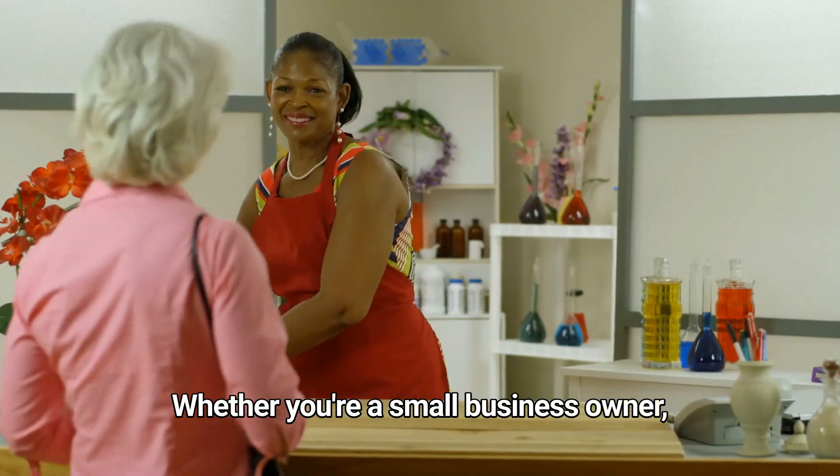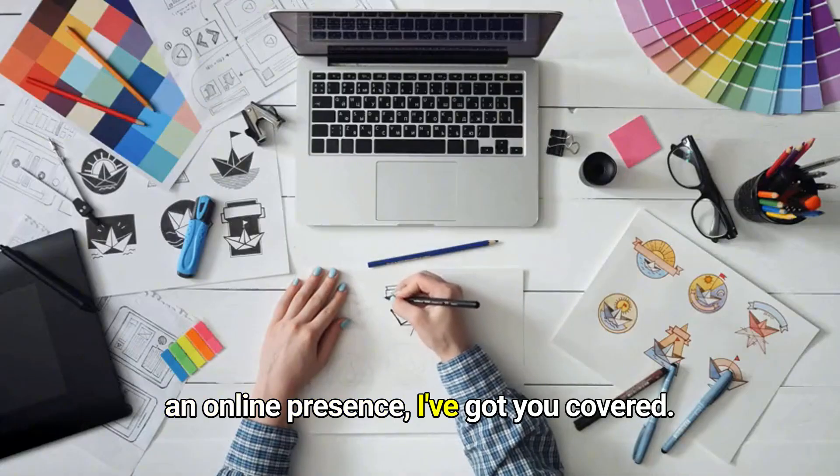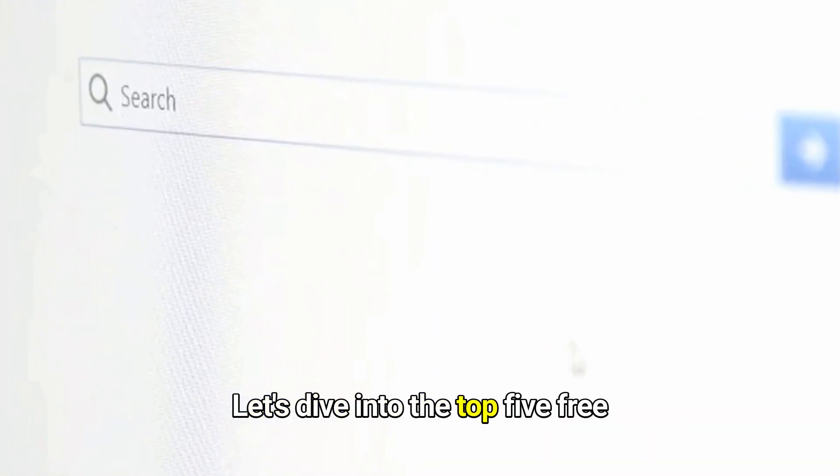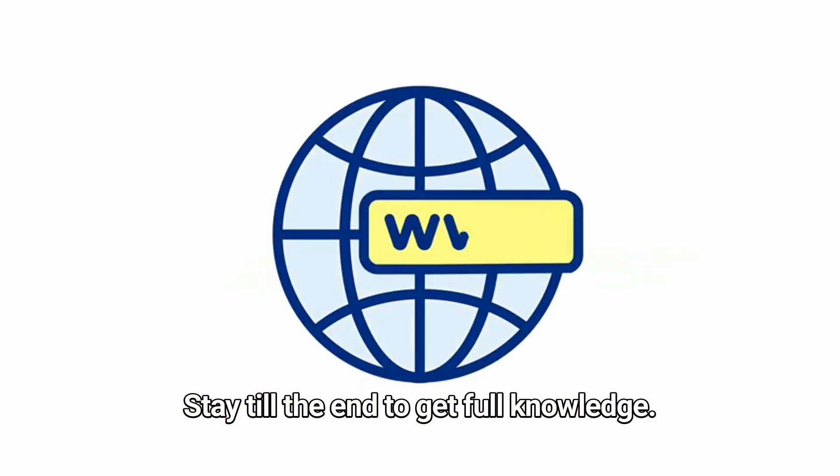Whether you're a small business owner, an aspiring blogger, or just someone who wants an online presence, I've got you covered. Let's dive into the top 5 free platforms to create your dream website today. Stay till the end to get full knowledge.